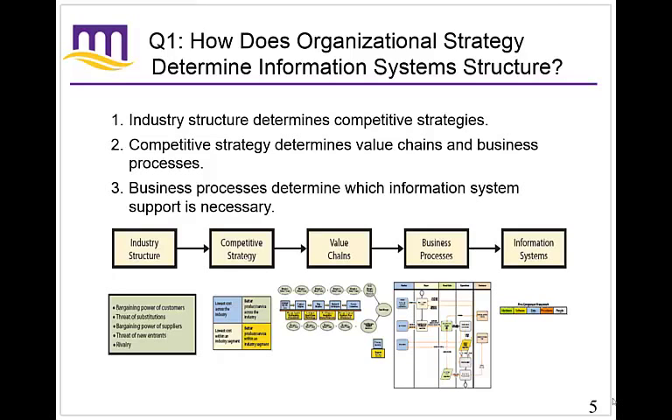Let's dig into Porter's five forces — what five forces determine industry structure. He looks at two main areas: competitive forces and bargaining forces. There are three main competitive forces. Number one: competition from vendors of substitute products.